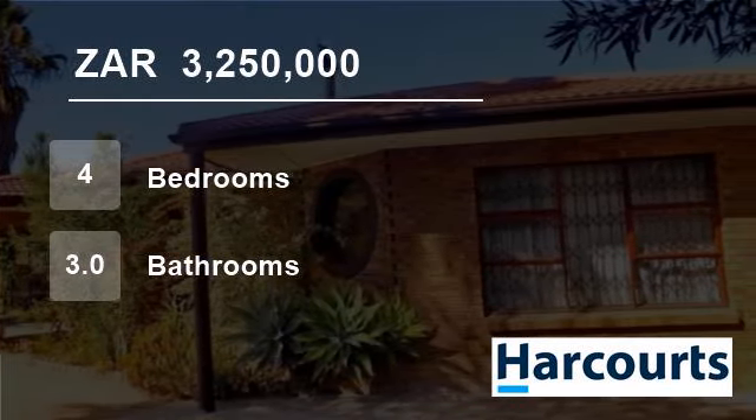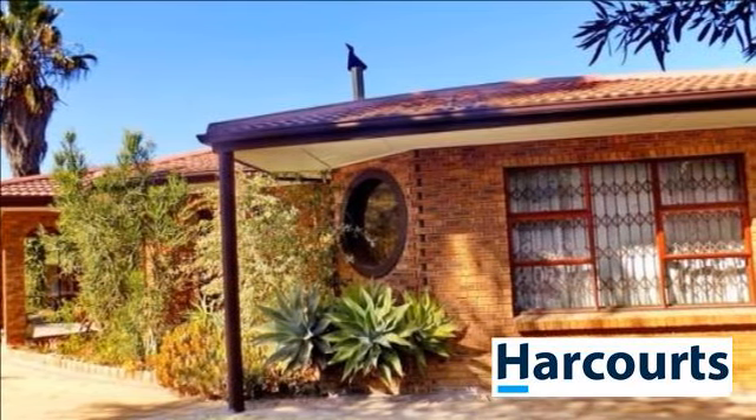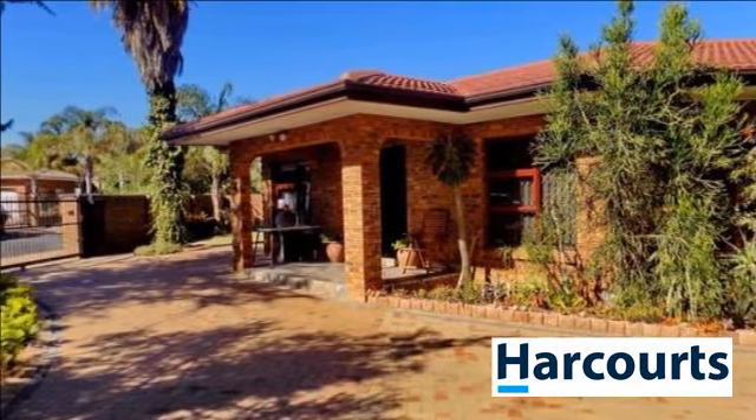Welcome to this four-bedroom house for sale in Amandarug, Kales River, Western Cape, South Africa, for 3,250,000 rand. Water Warrior gated, face brick family home just for you.